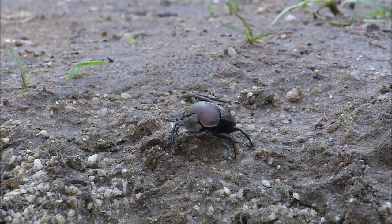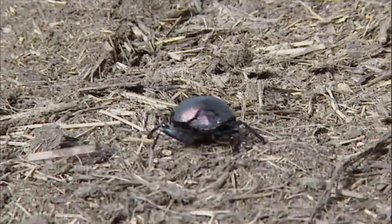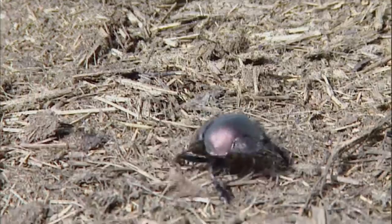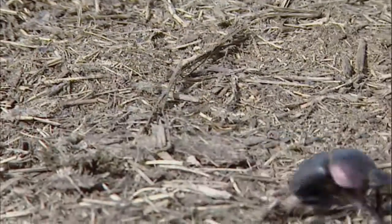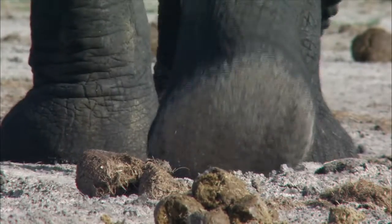It's daybreak, and the dedicated members of the bush sanitation crew set to work. There's plenty to clean up after a long night, and these hard-working dung beetles don't waste any time.